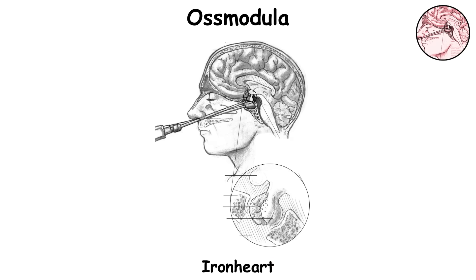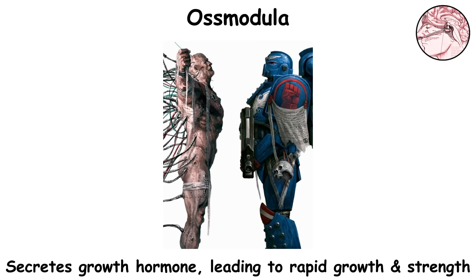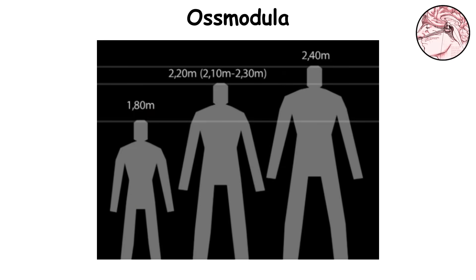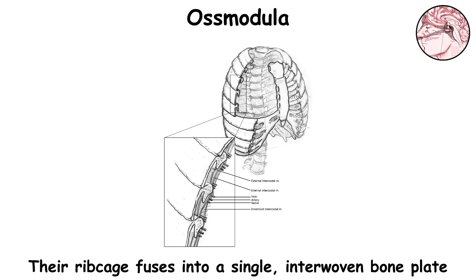Osmodula. Often referred to as the iron heart, the osmodula is the second gene seed organ that gets implanted in neophytes. Placed next to the pituitary gland, it becomes part of the endocrine system and releases a unique growth hormone that reshapes the skeleton at a cellular level and sparks rapid bone growth. Typically implanted between the ages of 10 and 12, the osmodula kicks off a two-year growth phase. During this time, the neophytes' height can soar to around 2.1 to 2.3 meters.